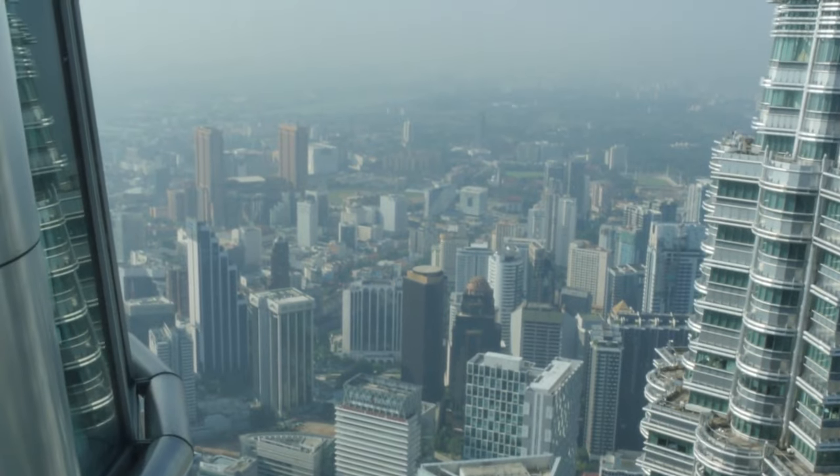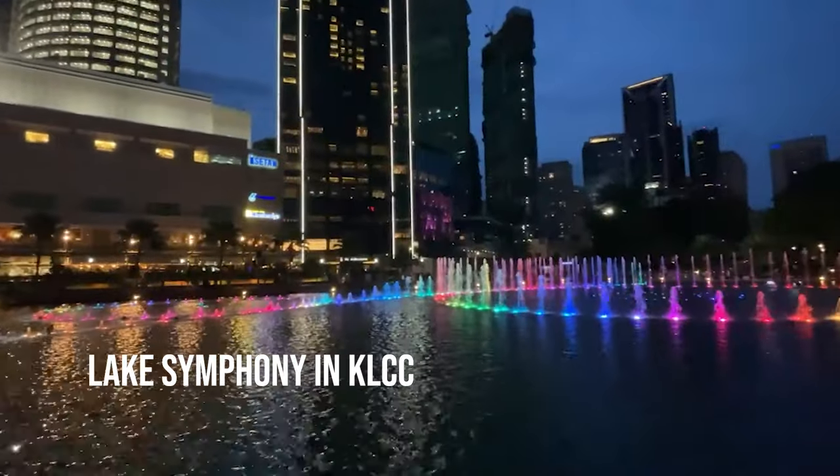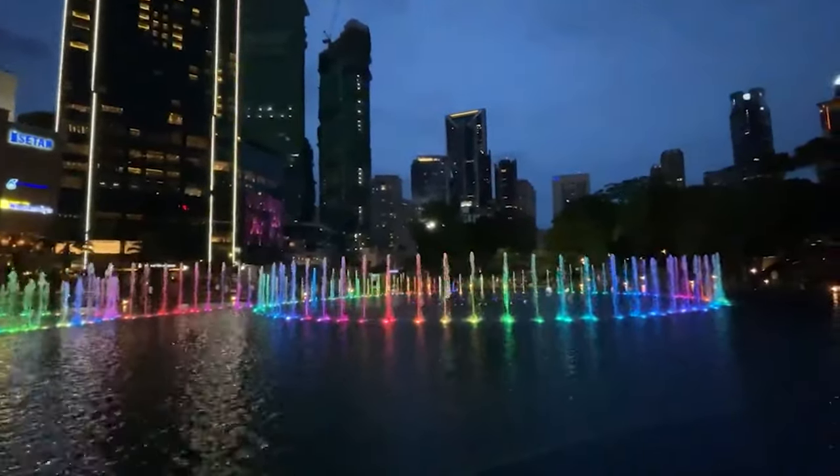And that's not all. From 8pm to 10pm, head over to the enchanting Lake Symphony in KLCC and be mesmerized by a symphony of lights dancing in harmony with the water.